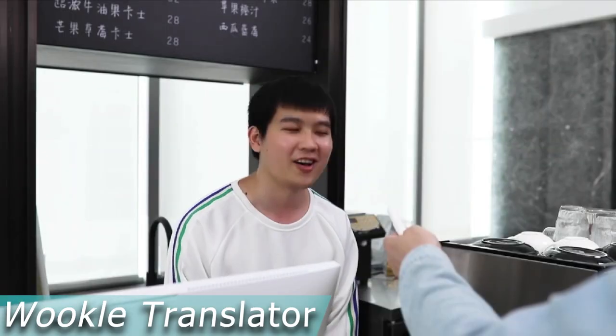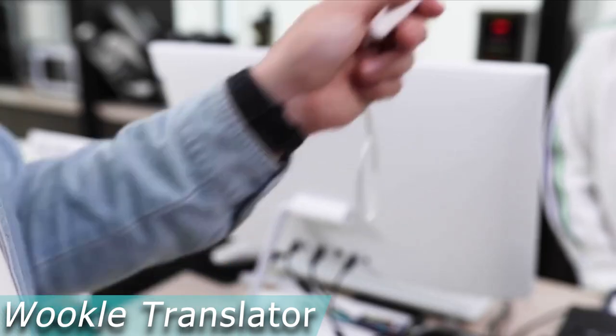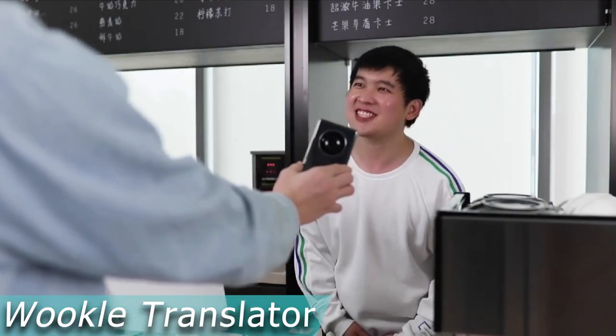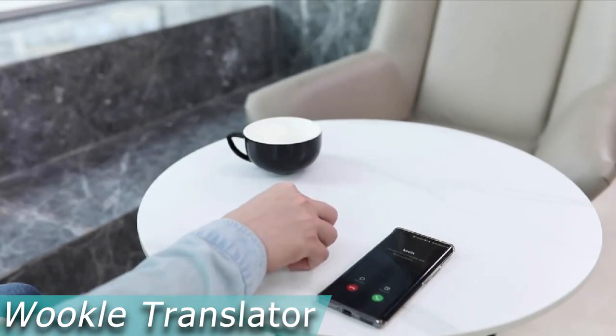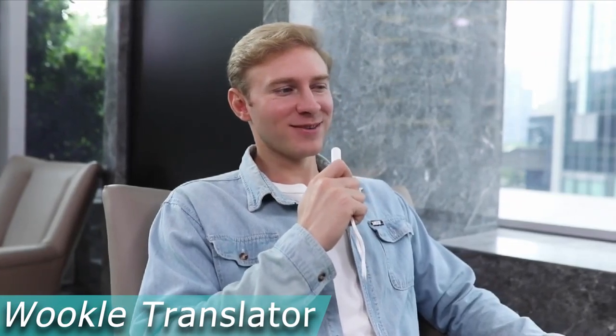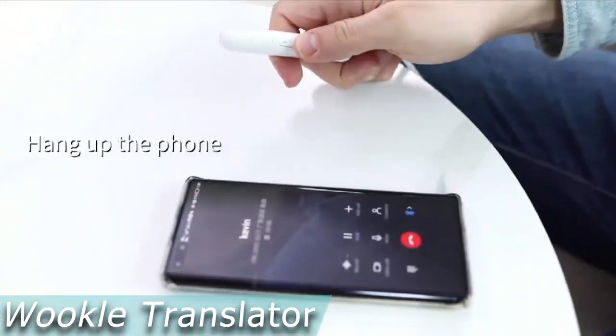Through the AI speech chip's integrated algorithm and active noise reduction, the Voice Translator can clear background noise to sound clearer, successfully ensuring high-quality audio and a high level of voice recognition accuracy. You may communicate freely in business, travel, and so many other situations thanks to the Wookley AI Voice Translator. The price is $70.